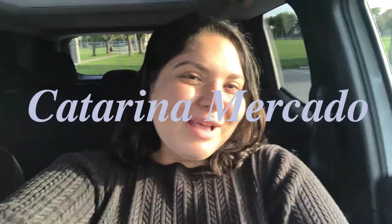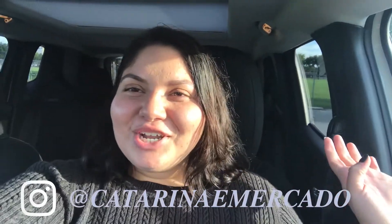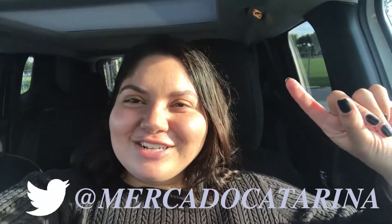Hello everyone, welcome back to my channel! Today is the day — I'm going to show you my car. This is the official Jeep Renegade 2018 car tour.